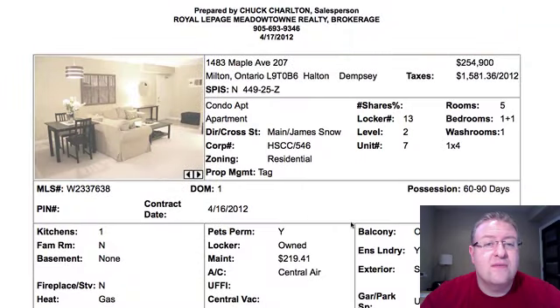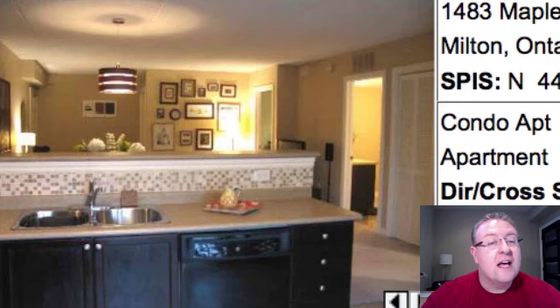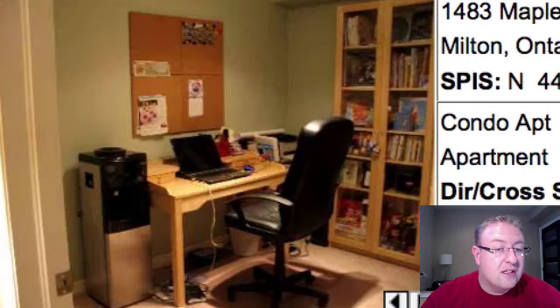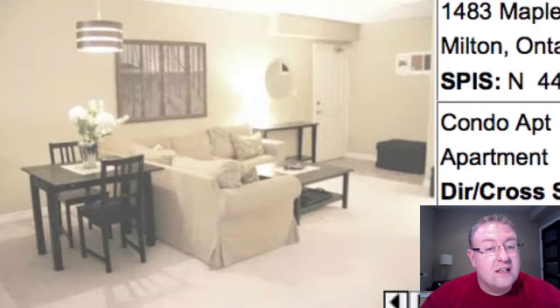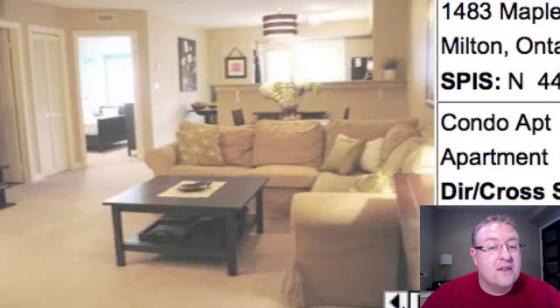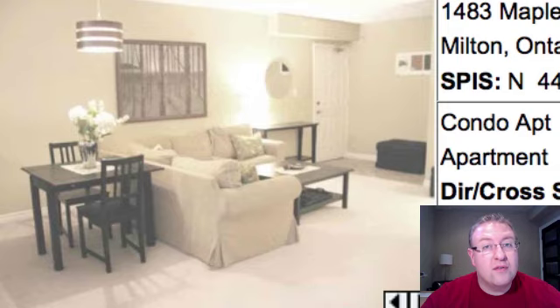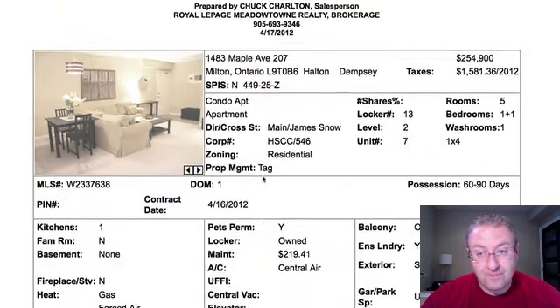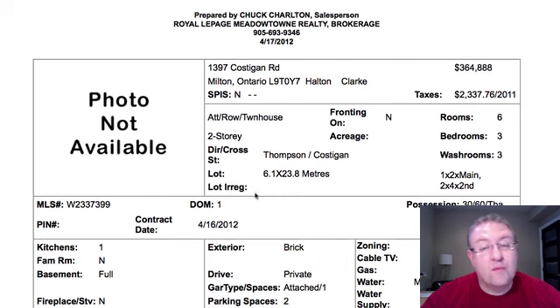Let's get to today's list. First one up is 1483 Maple, number 207 — just under 900 square feet. It actually looks like the bigger model, the Windsor. The kitchen looks pretty good. You've got a den, your bedroom, and your balcony — looks like it overlooks even a little bit of grass in the parking lot. Maintenance fee is $219, actually quite affordable for this size of condo, and they've stayed low for a couple years. I think the price is in line with the one-plus-ones we see in Costigan.